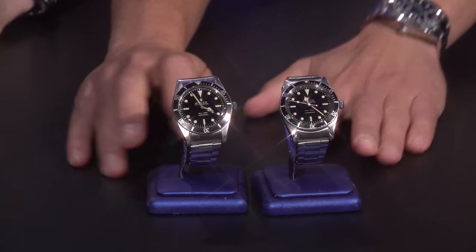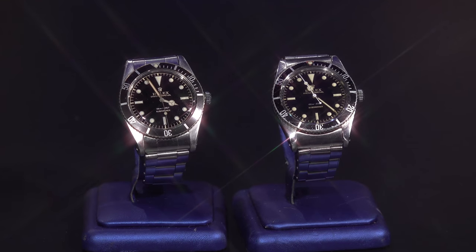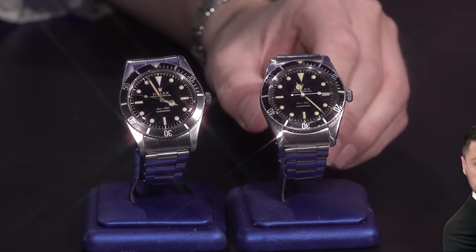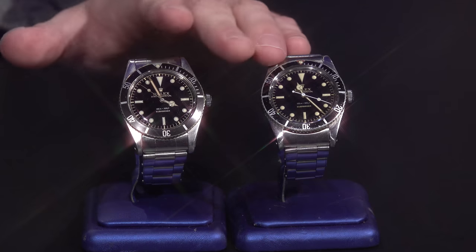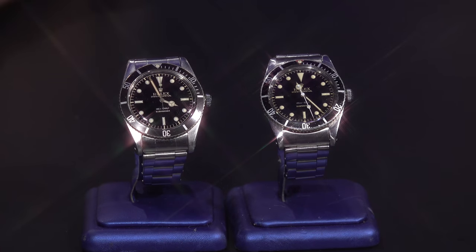Let's move on to a couple of Submariners to show the same concept — essentially the same looking watch, but vastly different for collectors. These are the exact same reference, 5508 — nicknamed the James Bond Submariner, the Small Crown Submariner. These were before Rolex made the crown guards covering the crown. This one is from 1958, this one is from 1962. Over that four-year period, Rolex changed and tweaked the watch, and they are completely different for collectors depending on what you're looking for.